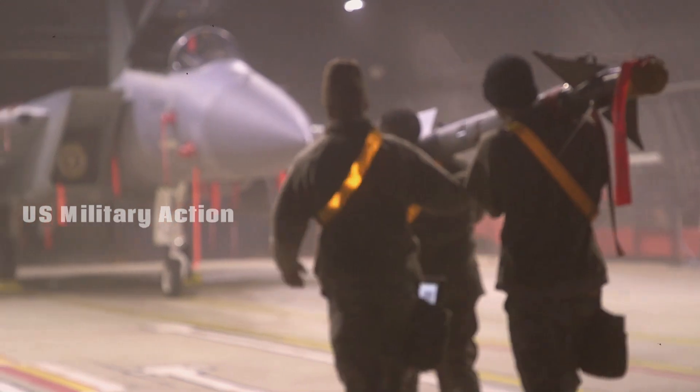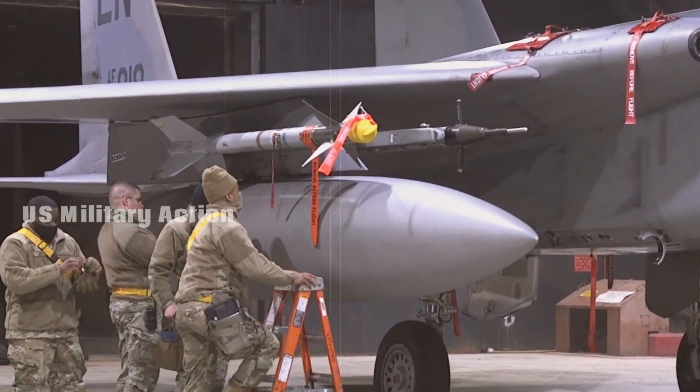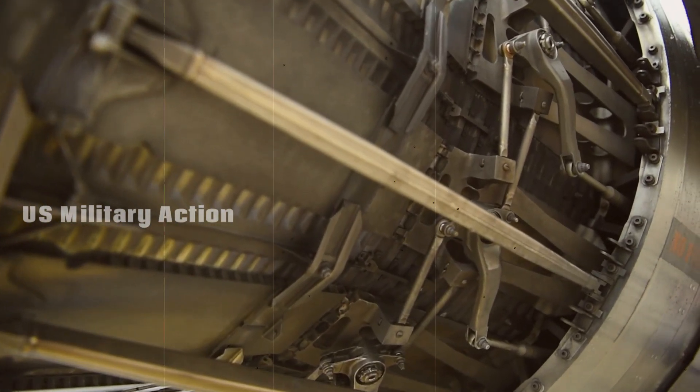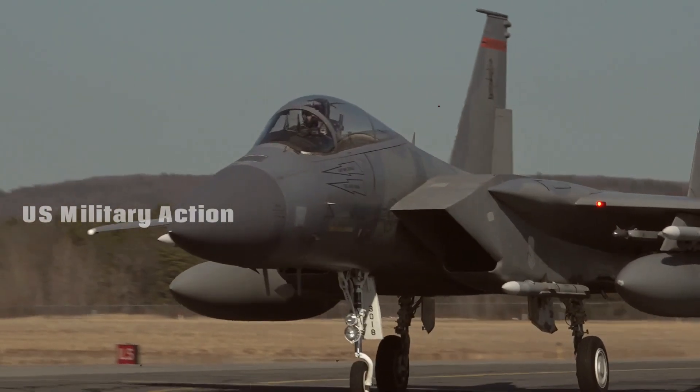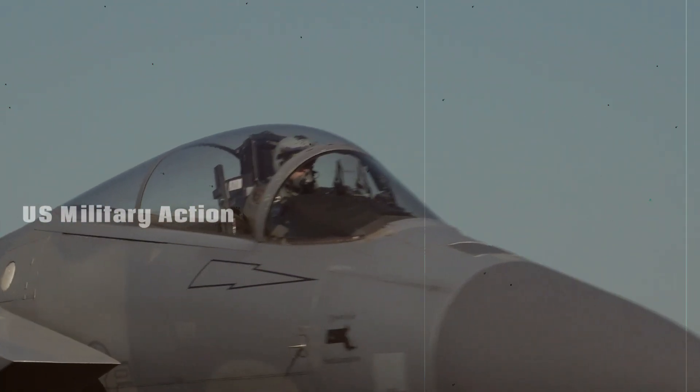As an advanced and thoroughly modernized version of the F-15 platform, the F-15EX brings cutting-edge capabilities that ensure it remains a vital component of the U.S. air superiority strategy, even in an era dominated by stealth fighters like the F-35 and F-22.